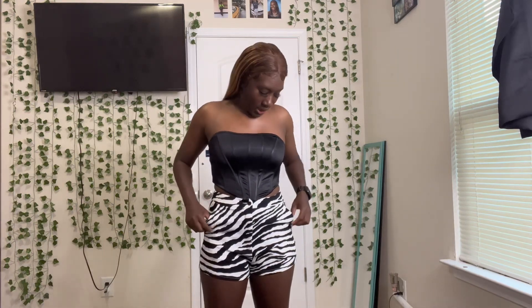Next we have the zebra shorts with the black tube top. It's cute, I give this a ten out of ten — I got pockets! They are a little big but they work. I got them in a small; I should have got an extra small, but these will do. Same with the tube top, I got it in a medium and should have got an extra small or small.